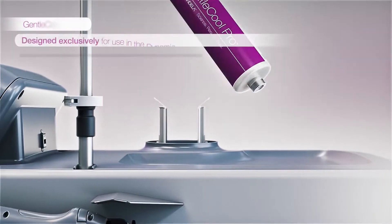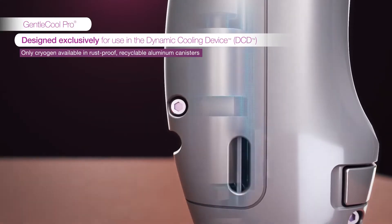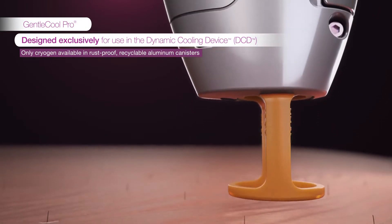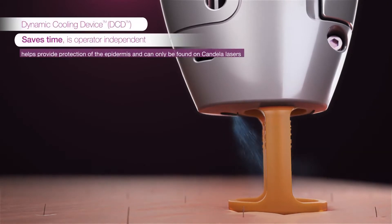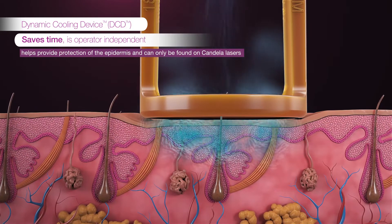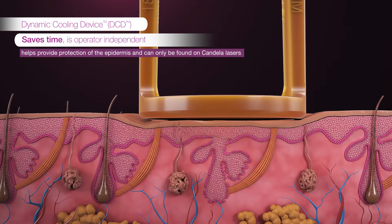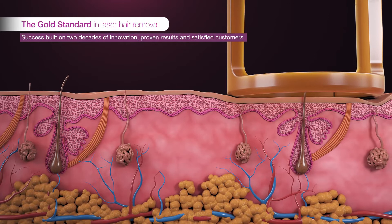The GentleMax Pro comes with the unique cooling capabilities of the Dynamic Cooling Device, or DCD — a proven technology allowing for the use of higher fluences and differentiating Candela lasers for 20 years. Each laser pulse is preceded by a cooling burst of cryogen over the treatment area, providing a cooling protection factor over 50% greater than contact or air cooling.